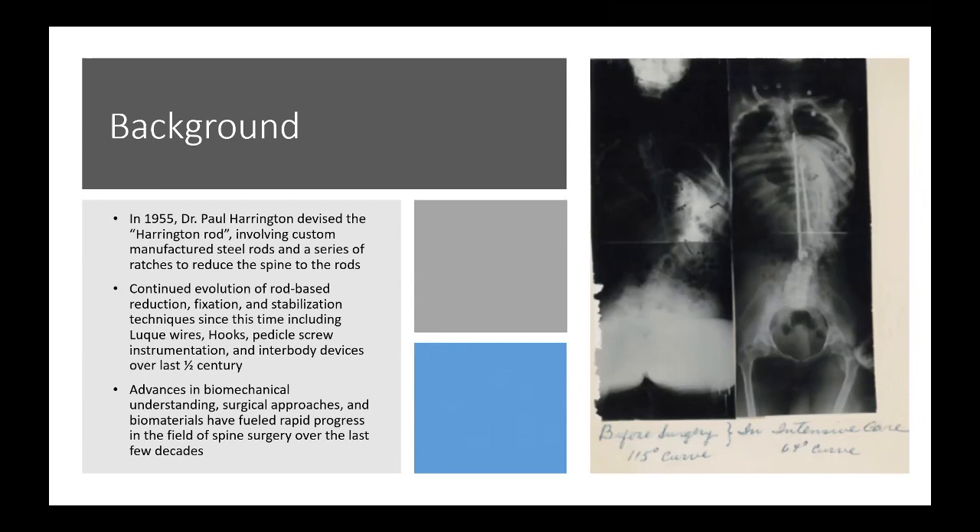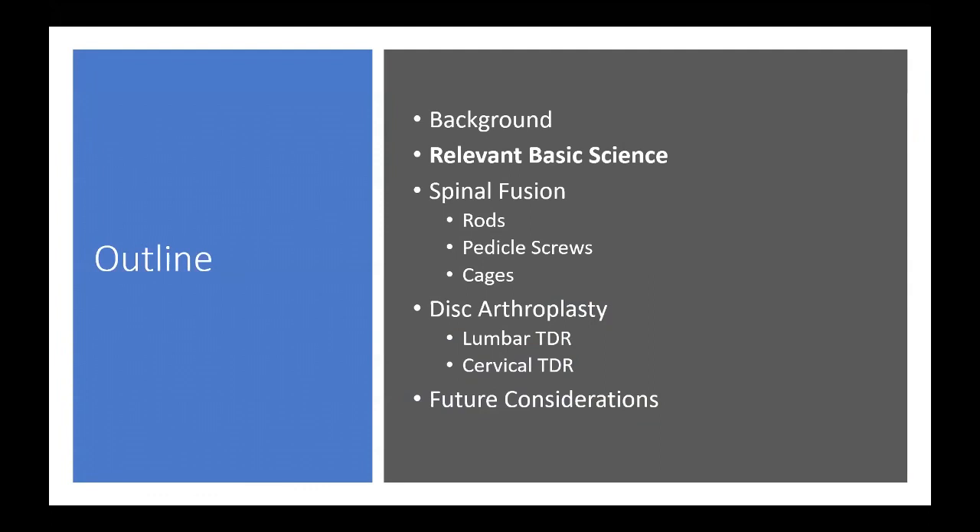Modern advances in biomechanical understanding, surgical approaches, and biomaterial science have fueled a rapid progression in the field of spine surgery over the last three to four decades.